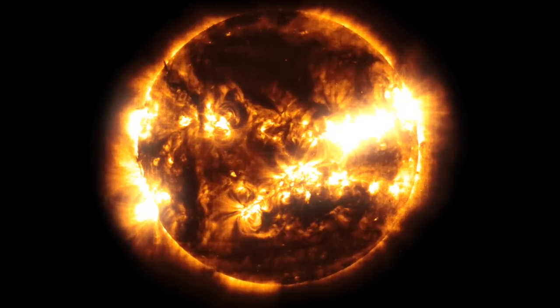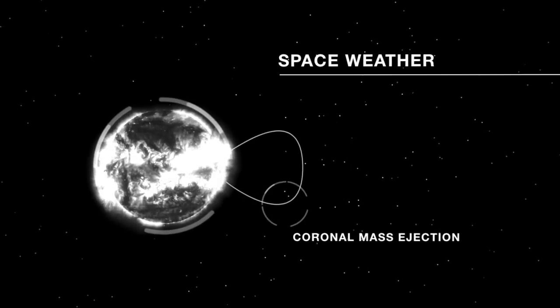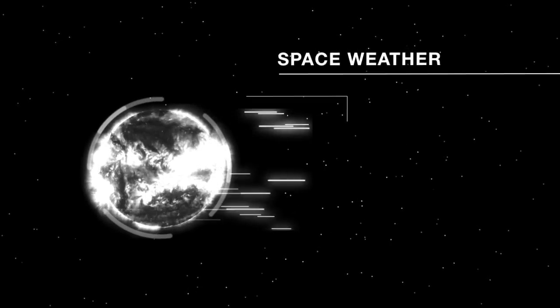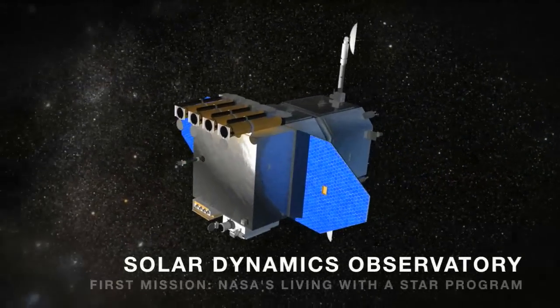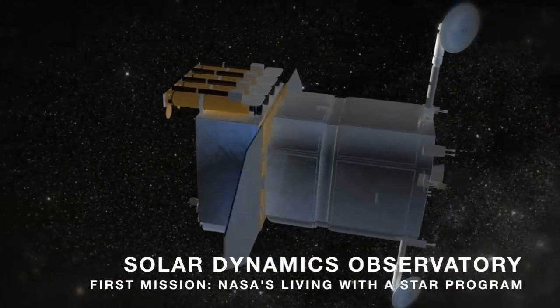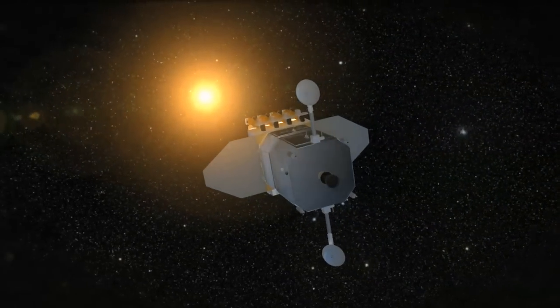The Sun is different every time we look at it. Those changes in the Sun we see here at the Earth as well — we call those effects space weather. The Living with a Star program was developed at NASA to bring together all the people who study space weather. The Solar Dynamics Observatory is the first mission of NASA's Living with a Star program, designed to study the Sun, the root of space weather.